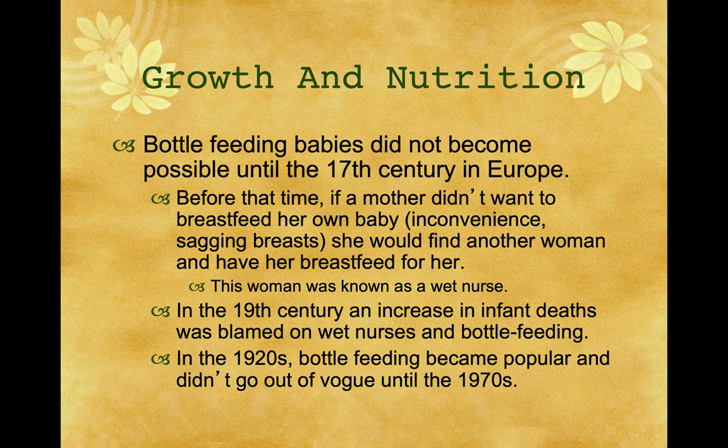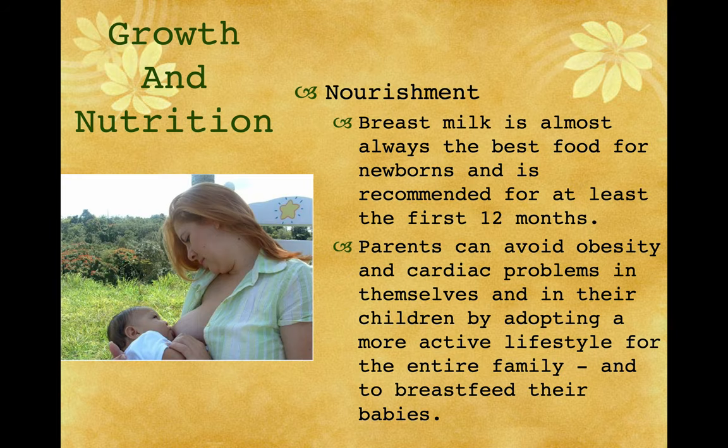Bottle feeding babies did not become possible until the 17th century in Europe. Before that, if a mother didn't want to breastfeed due to inconvenience or other reasons, she would find another woman to breastfeed for her — known as a wet nurse. In the 19th century, an increase in infant deaths was blamed on wet nurses and bottle feeding. In the 1920s, bottle feeding became popular and didn't go out of vogue until the 1970s, when the La Leche movement started and women began breastfeeding again. Breast milk is almost always the best food for newborns and is recommended for at least the first 12 months.